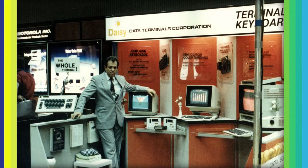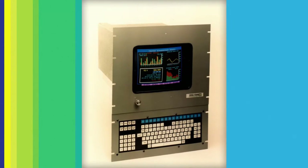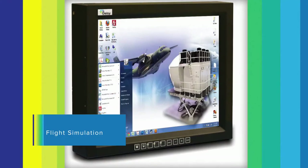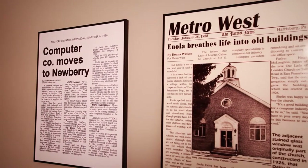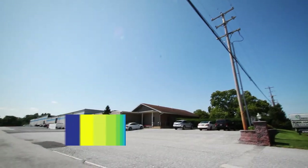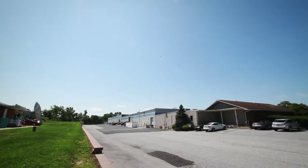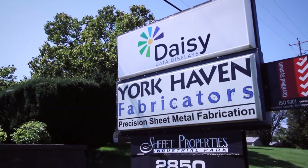In 1982, Henry Sheffitt started Daisy in his basement with the goal of developing computer interfaces for extreme environments. Through the years, we've grown into a cutting-edge innovator of extreme ruggedized products. As we grew, we moved from the basement into a historic church building, then to our growing 70,000-square-foot manufacturing facility on 49 acres in south-central Pennsylvania, which we share with our sister company, York Haven Fabricators.